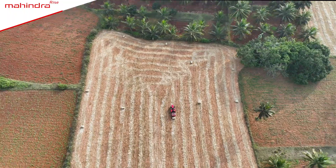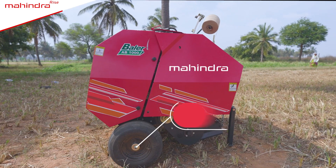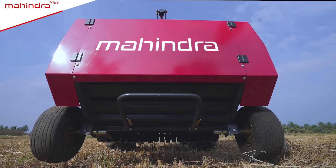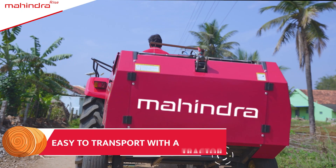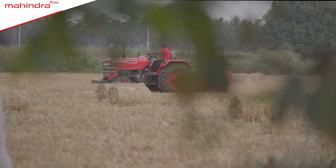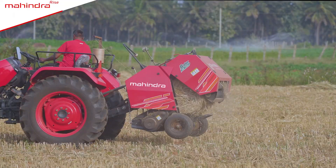Mahindra Round Baler is your reliable companion in every way. Equipped with a stand with wheels along with a locking pin, it can be attached to the tractor for easy transportation. Additionally, it cleans the farms immaculately and creates bales with incredible finishing which are the best.